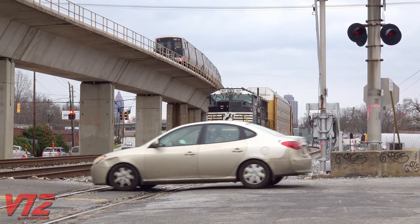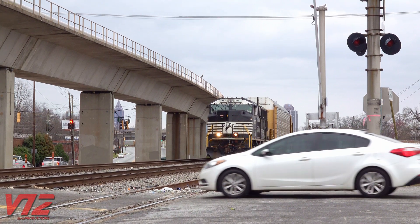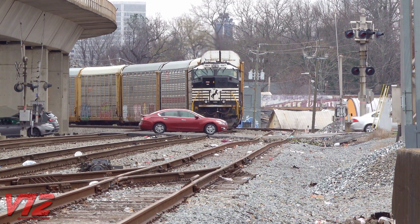This one was stopped in Atlanta's Oakland City neighborhood, just south of downtown. My guess is that it was headed to Norfolk Southern's Industry Yard, a few miles away in East Point. But for now, it was stopped at a red signal.